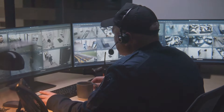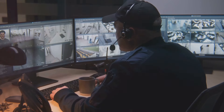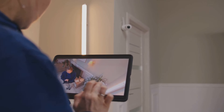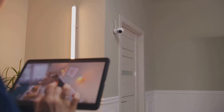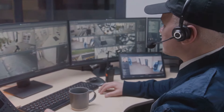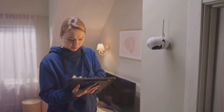Then we have motion sensors. These little devices are like invisible tripwires, sounding an alarm when movement is detected. They are your silent guardians, alerting you to any potential threats. Door and window alarms are another critical component. Just like the drawbridge of a castle, they protect the entry points to your fortress. If an intruder tries to force their way in, a loud alarm will sound, deterring them and alerting you immediately. At the heart of it all lies the central monitoring system. This is your control tower, your command center. It connects all the elements of your security system, allowing you to monitor and control everything from one place.